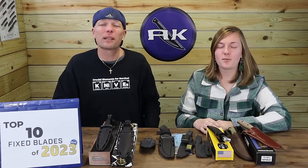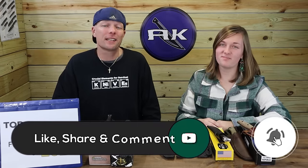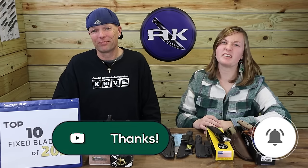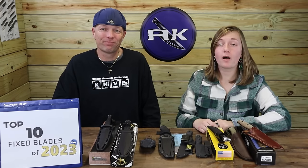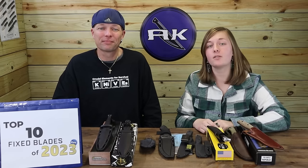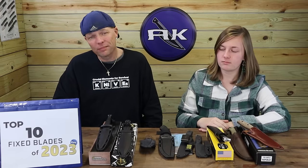That was our top ten fixed blade knives of 2023. Make sure to hit those like, share, comment, and subscribe buttons, as well as ring that bell — that way you're linked to AK and get access to our videos and announcements first, while also being automatically entered into giveaways such as the Tops Szabo giveaway. Which one's your favorite? The Veloso dagger — no hesitation.